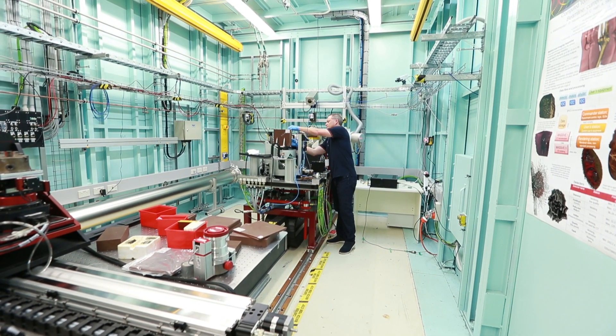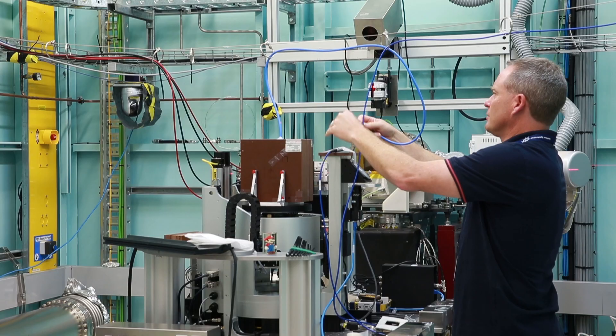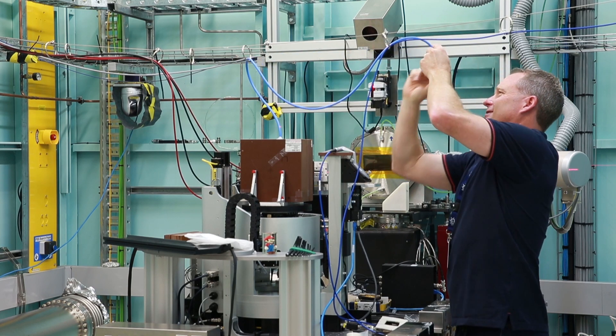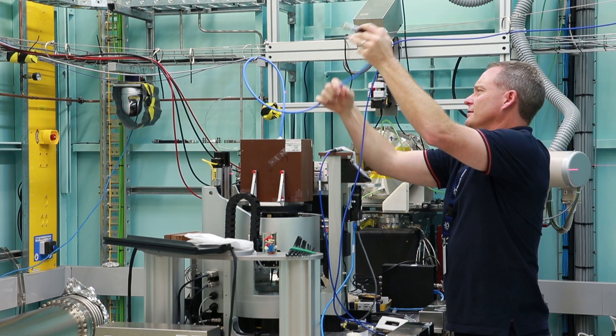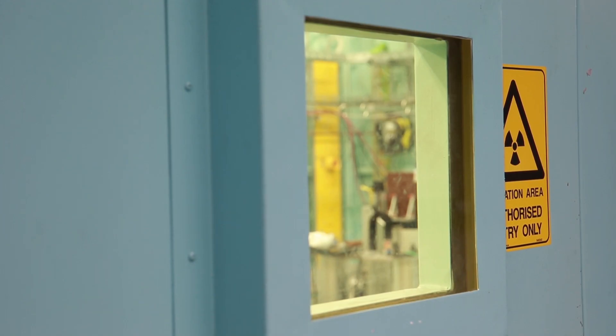We developed technology associated with real-time dosimeters. These are radiation sensors that measure the radiation dose, and we developed a technique to measure the radiation dose within this microbeam facility here at the Australian Synchrotron.